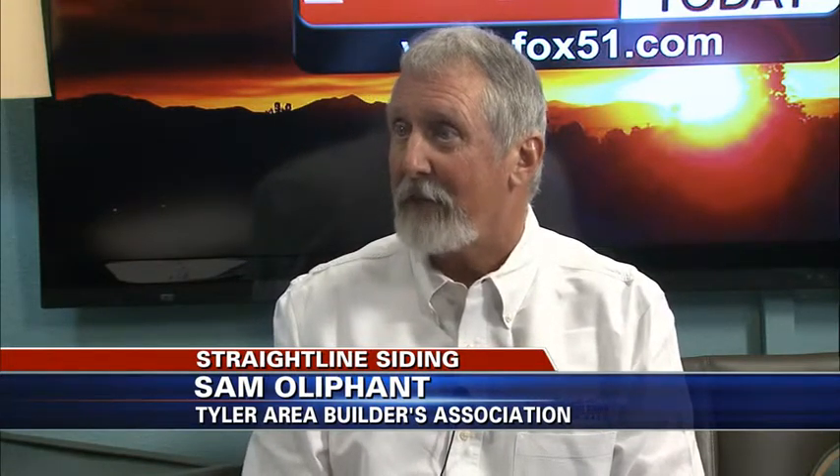So siding is going to add value to your home. What are some of the other benefits? No more upkeep, no more painting, and that's what people are looking for nowadays — where they don't have to paint, no more maintenance, anything like that.